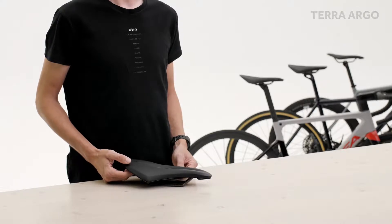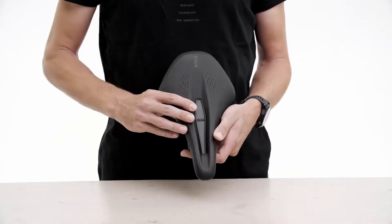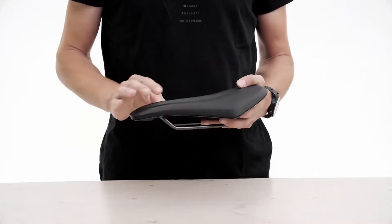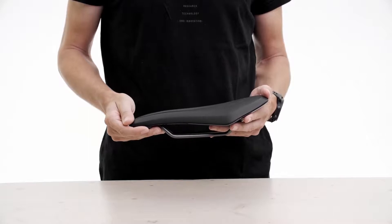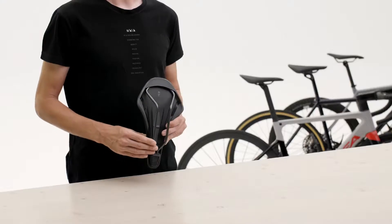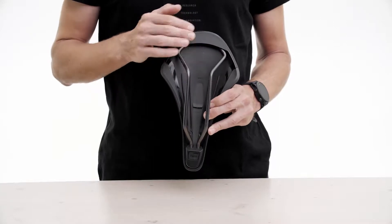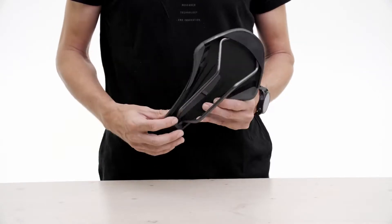As the gravel-specific option, the Terra Argo has been engineered with a compliant shell to offer a certain degree of flexibility. This controlled elasticity absorbs road chatter and vibrations, delivering the comfort needed for long distance riding over unpaved roads. To better support the Terra Argo's flexible shell, we used our closed loop Mobius rail system for increased structural stability and responsiveness.